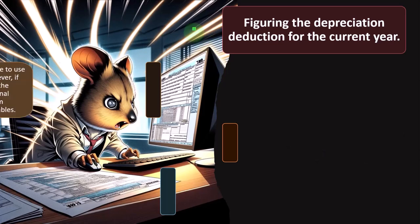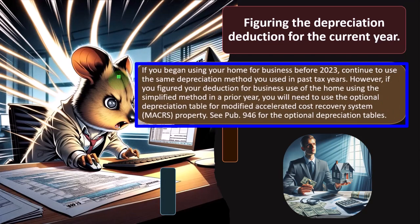To figure the depreciation deduction for the current year: if you began using your home for business in 2023, continue using the same depreciation method used in past tax years. However, if you used the simplified method in a prior year, you'll need to use the optional depreciation table for MACRS property. You could use the simplified method — avoiding depreciation schedules — or the actual method, which requires dealing with depreciation.